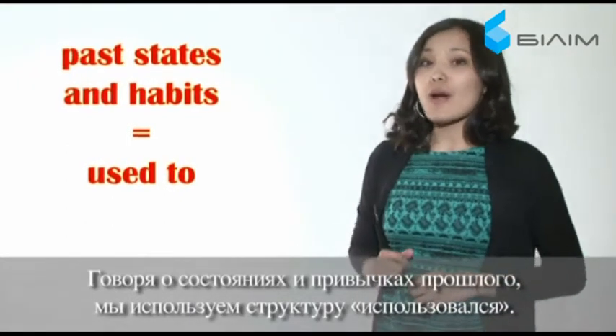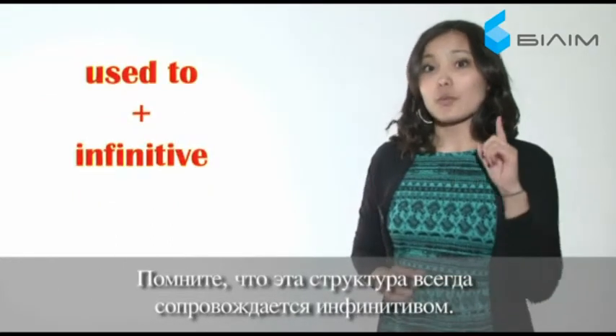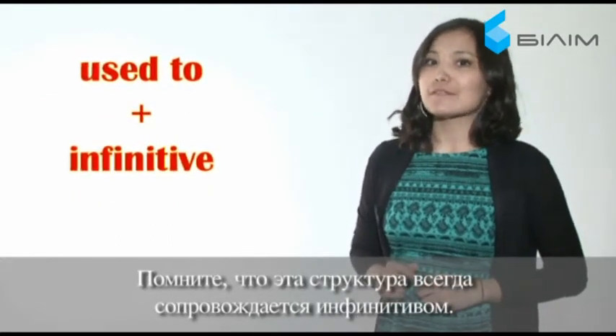To talk about past states and habits, we use the 'used to' construction. Remember that it is always followed by the infinitive.